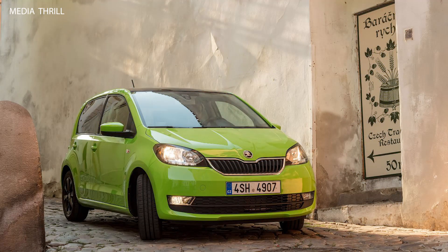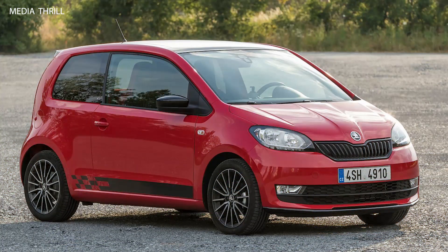Shared platform: it is based on the same platform as the Volkswagen Up and Seat Mii, as part of the Volkswagen Group.